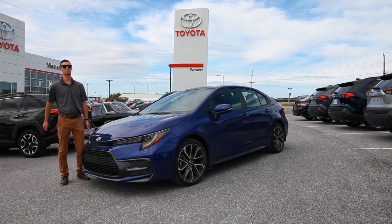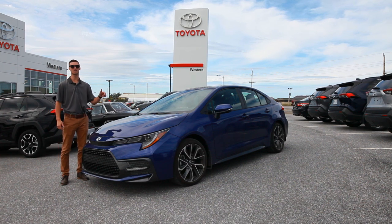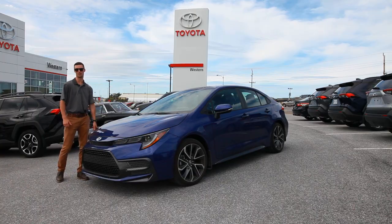What's up everyone? My name is Matt Collins. I'm a product advisor at Western Toyota and this is a 2020 Corolla walk-around video.